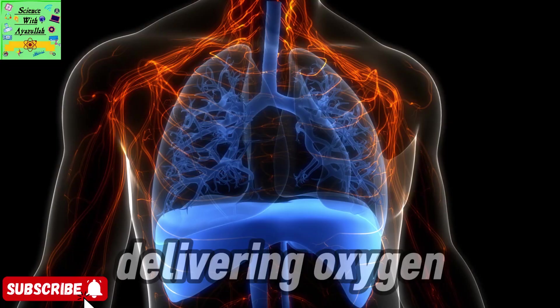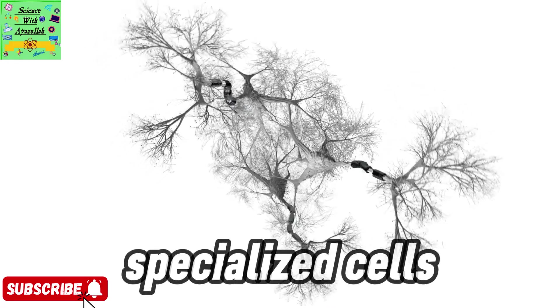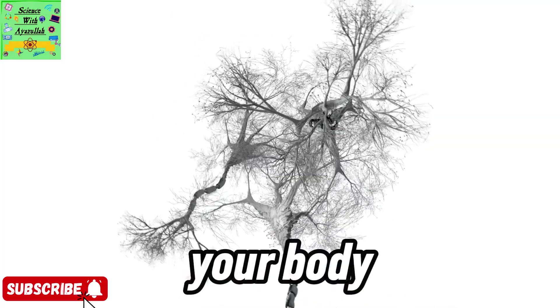So, from delivering oxygen to sending messages or keeping your lungs clean, specialized cells are the real most valuable cells of your body, each one adapted to do its job perfectly.